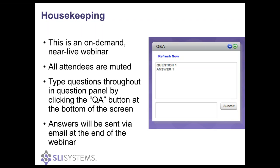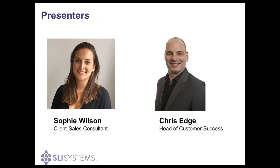Please note this is a near-live webinar where the content has been pre-recorded into our webinar software so that latecomers can begin the presentation from the start. All attendees will be muted, however questions can be asked throughout the webinar using the Q&A button at the bottom of the screen, and these will be responded to via email after the webinar has completed.